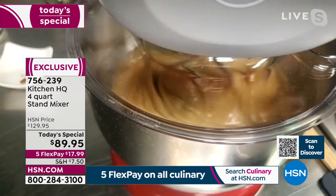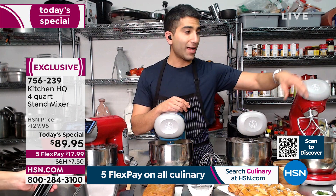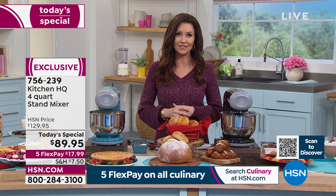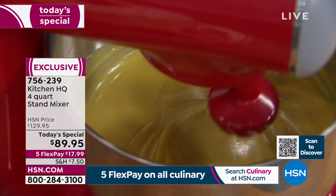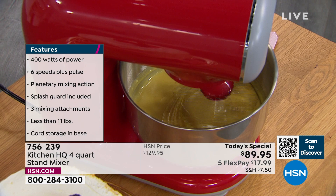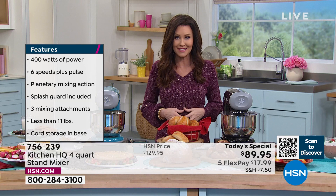I'm actually going to bake a savory scone. Oh, you're going to love it! All right, I'm excited for everybody to get it home. It's item number 756239. If you thought you had to save up for that really expensive, very big and bulky stand mixer — you don't. This is actually more powerful. It's far less expensive, and today you're getting all three accessories. It weighs less than 11 pounds and has cord storage in the base, although I think you're probably just going to leave this out on your counter.